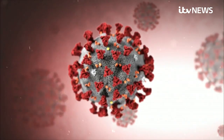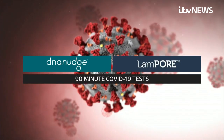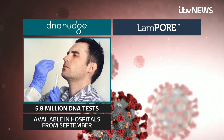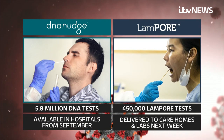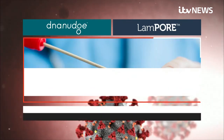The government's rolling out two new tests: the Lampor swab and the DNA test that can detect coronavirus in just 90 minutes. DNA Nudge machines analyse the DNA from nose swabs and will be able to process 5.8 million samples in hospitals from September. Nearly half a million Lampor tests will be delivered to care homes and laboratories next week, where swabs can be checked on the spot.